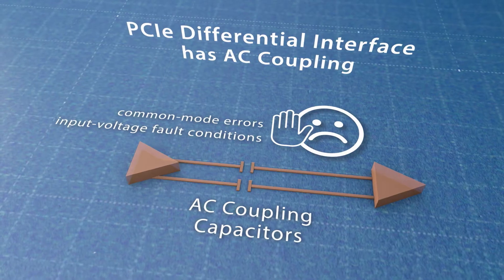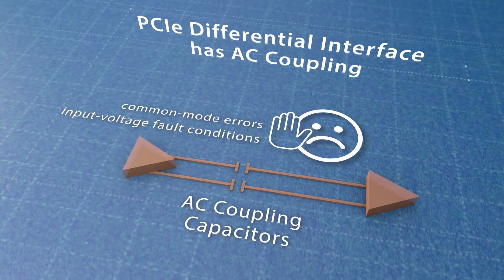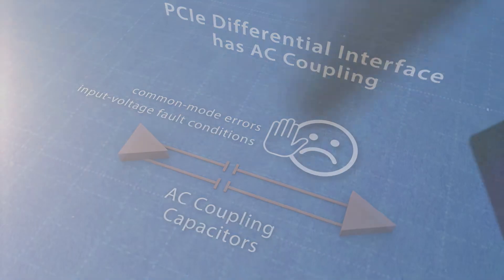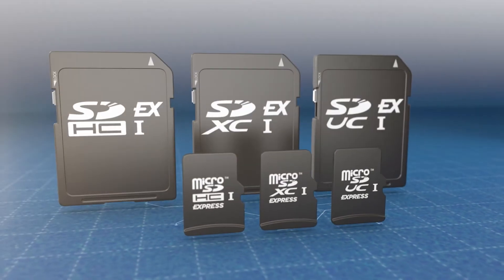That is achieved thanks to the AC coupled interface that isolates the DC signals from the host to the card, removing common mode errors and protecting against input voltage fault conditions.